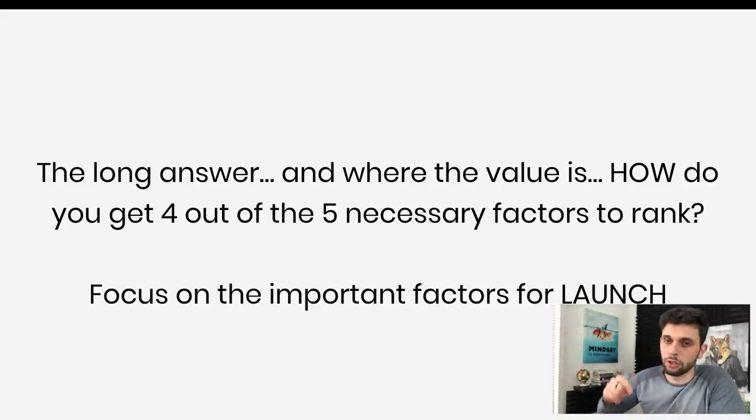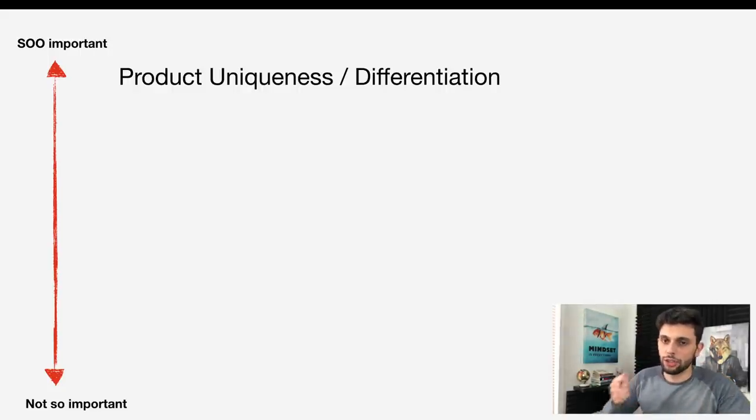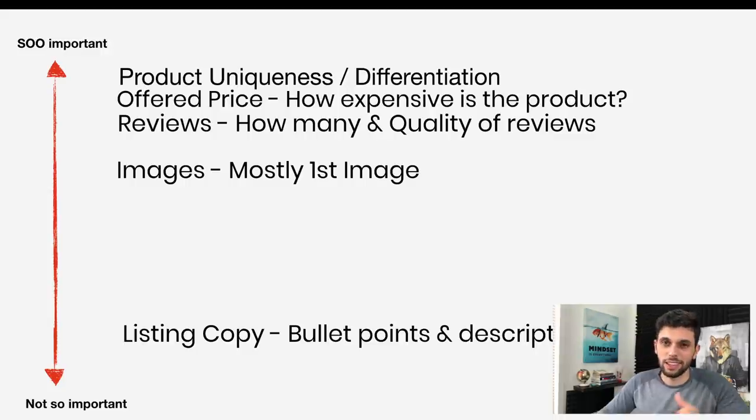For launch specifically, the importance of the factors changes. Going back to our graph: product uniqueness stays high, but the offered price leapfrogs reviews. During a launch, offered price matters more than reviews — especially since the whole point of this video is launching without reviews, which is a factor we can't affect. That's why offered price becomes a more important factor. Images remain important, and listing copy stays lower.